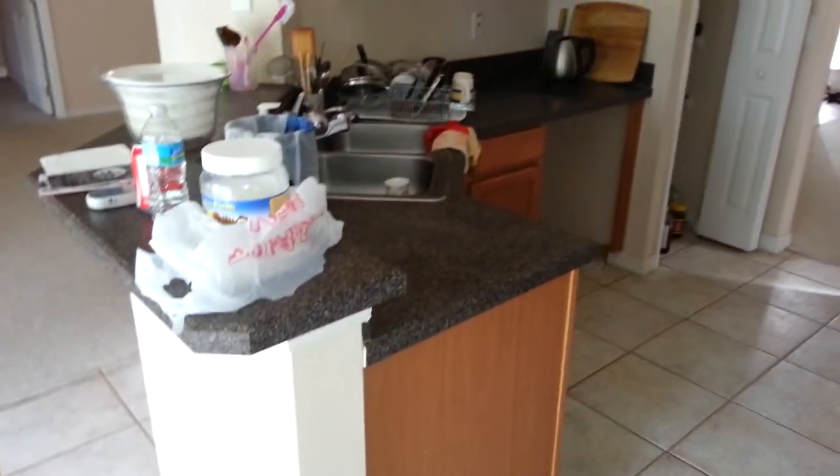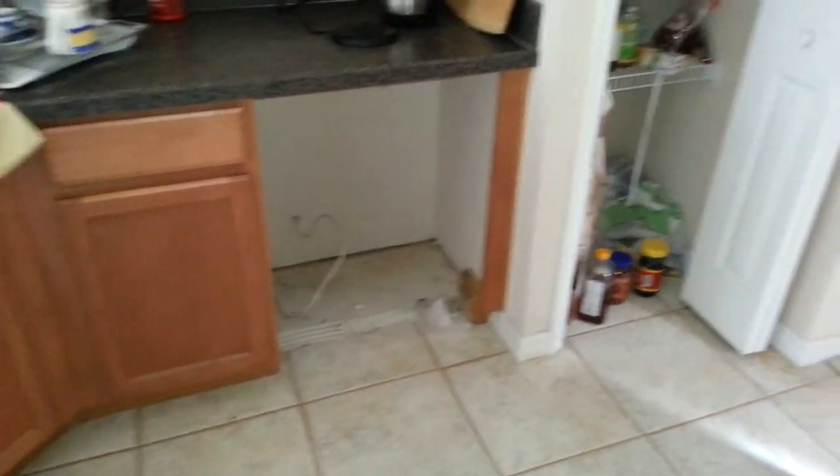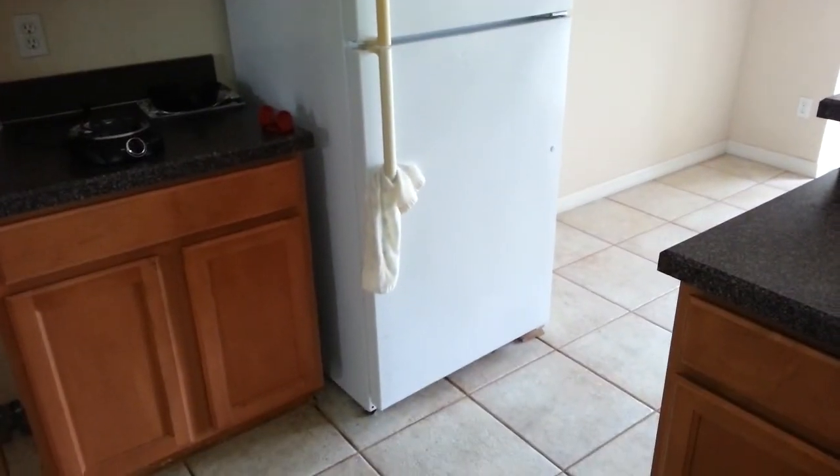There are a lot of personal items — it appears that someone's still living here. The dishwasher has been removed, as has the oven range. The fridge is pretty small for this property and it's white, whereas the microwave is black.